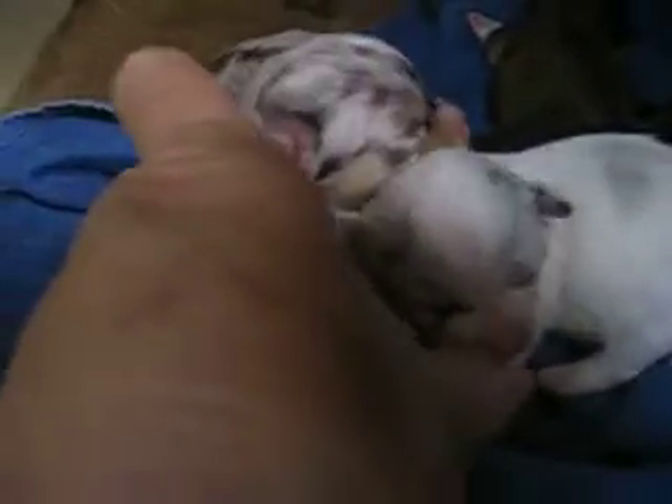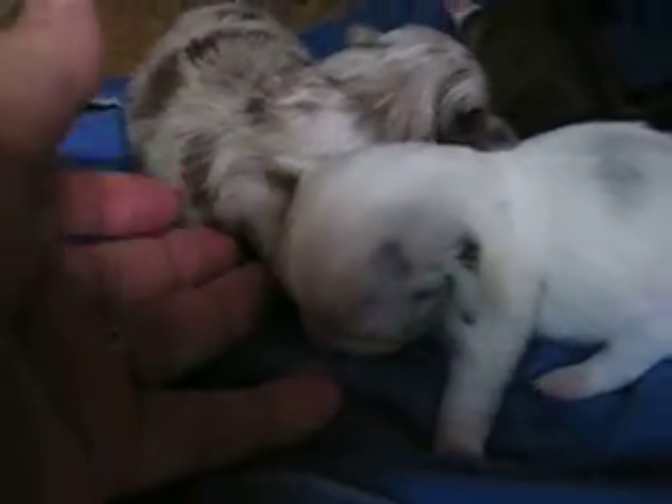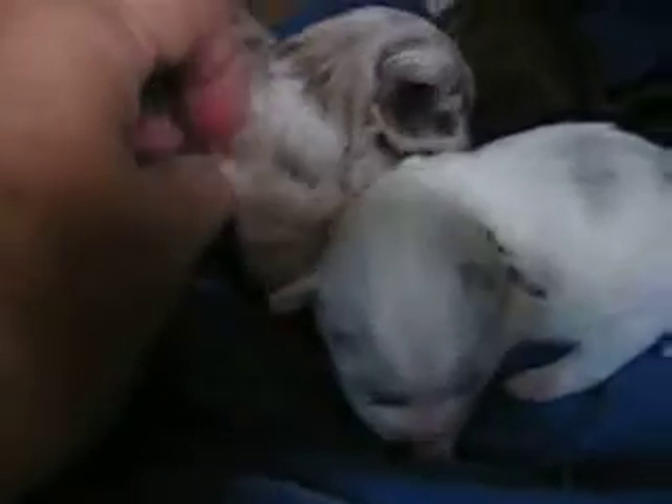That's the mamas wanting in the door — I've got them locked outside. They don't like to be away from their babies, so I'm taking a little video of these because they just turned two weeks old.